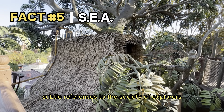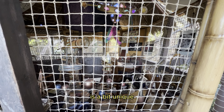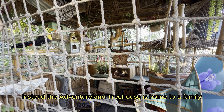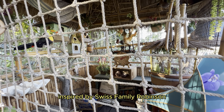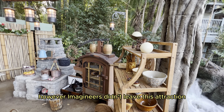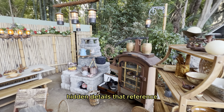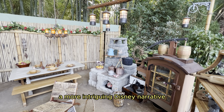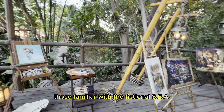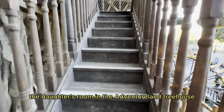Subtle references to the Society of Explorers and Adventurers. The latest iteration of Disneyland's beloved treehouse is a bit unique in that it no longer features a dedicated intellectual property. Instead, the Adventureland Treehouse is home to a family inspired by Swiss Family Robinson, but the family has no specific name or identity. However, Imagineers didn't leave this attraction completely free of any Disney association. Eagle-eyed visitors will spot hidden details that reference a more intriguing Disney narrative — the Society of Explorers and Adventurers. Those familiar with the fictional SEA, and those who know where to look, will spot hidden nods to this special society throughout the daughter's room in the Adventureland Treehouse.